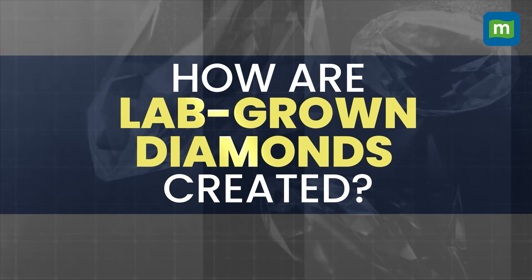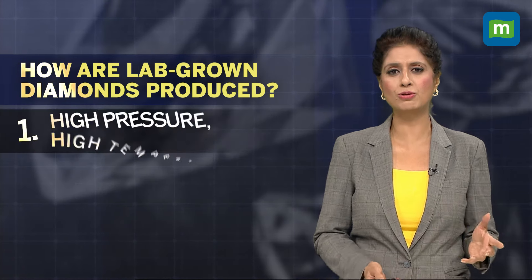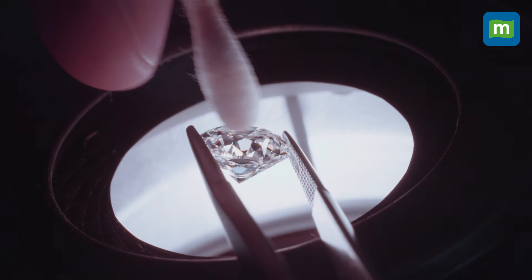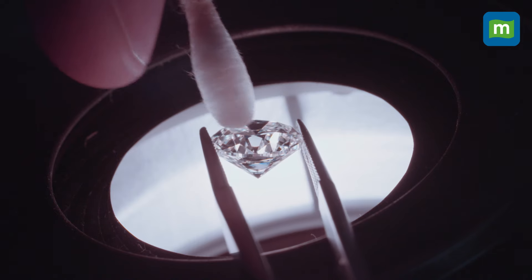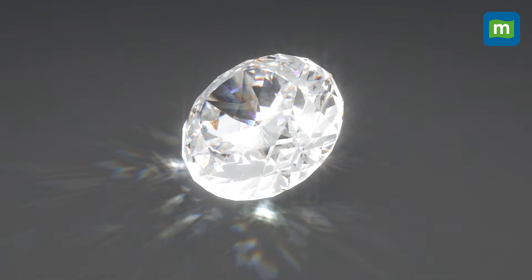There are two main processes used to create lab-grown diamonds. The first is the HPHT process, also called High Pressure High Temperature. With this method, lab-grown diamonds are produced using high pressure and high temperature conditions, similar to what natural diamonds experience in the earth.